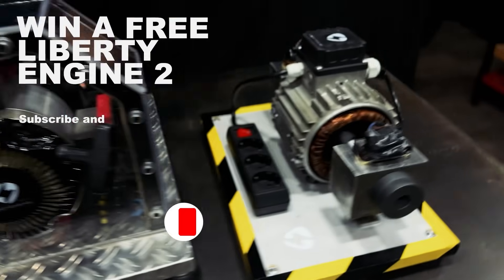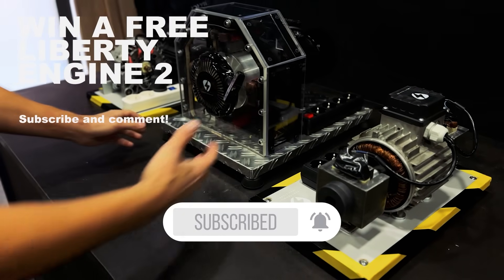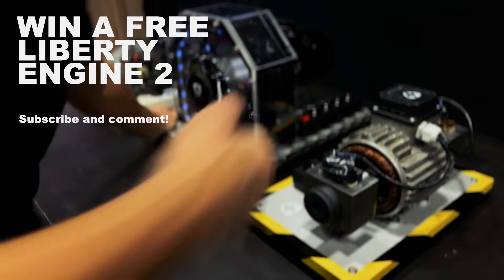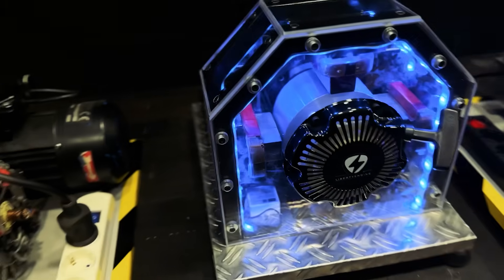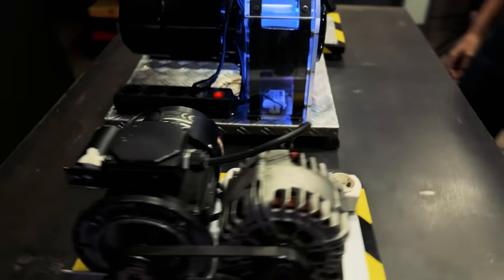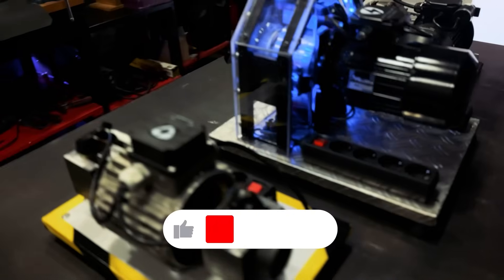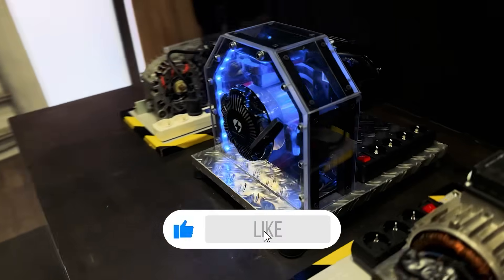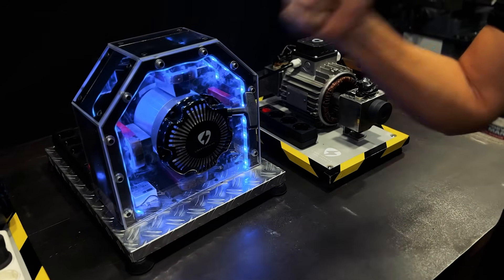But before we start with the video, subscribe to our channel to get one of our prototypes for free. If this video reaches 5 million views, we will raffle our Liberty Engine 2 among all our subscribers who leave a comment on the video. Remember to like and share it with your friends to reach the goal, and that one of you has this prototype at home. Good luck!